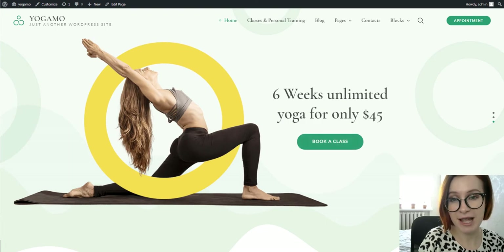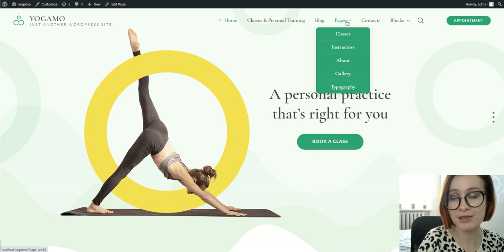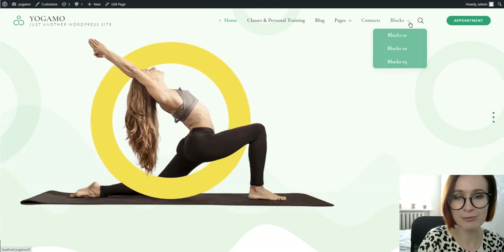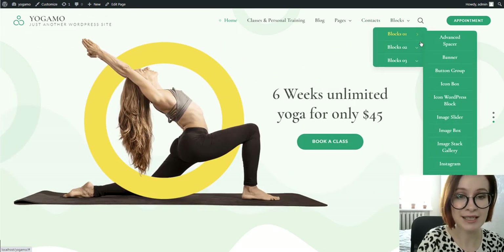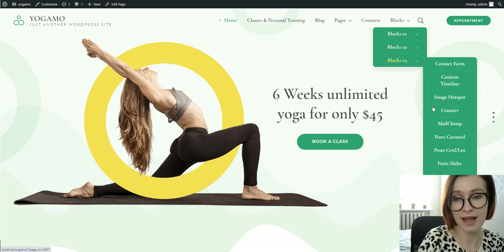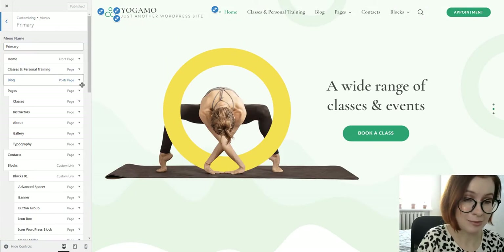The navigation menu embraces all site pages that provide more info about your instructors, their schedules, services they provide, contacts, and more. Under Blocks, you'll see real examples of all the GetWid blocks that you can use across your site for different purposes. You can customize the menu via the standard WordPress customizer.